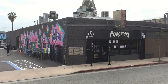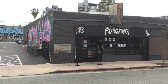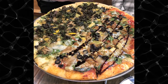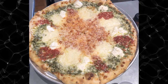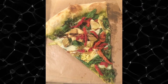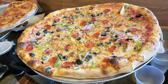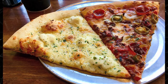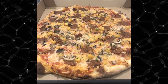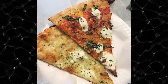As New York-style pizza goes, Purgatory Pizza didn't blow me away or anything. But I love how focused they are on vegetarians and vegans, and happen to know a lot of people who would absolutely love this place. Besides, my vegetarian slice was pretty good. And if vegetarian and vegan pizza can be as delicious as any other great pizza out there, then who knows? Maybe one day I'll be a vegetarian or vegan.